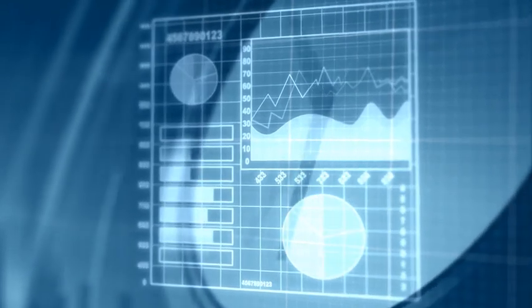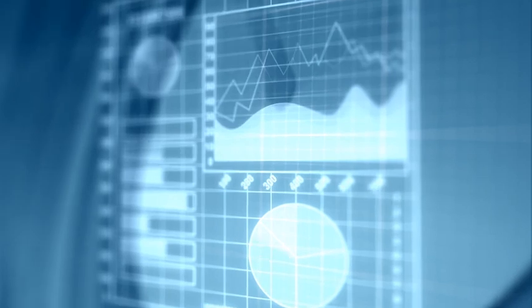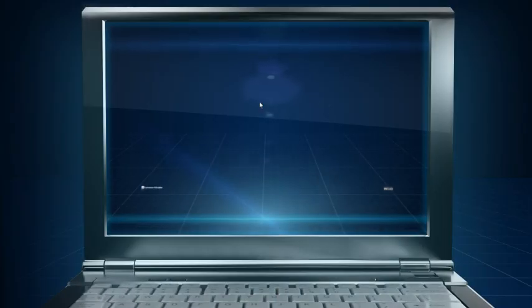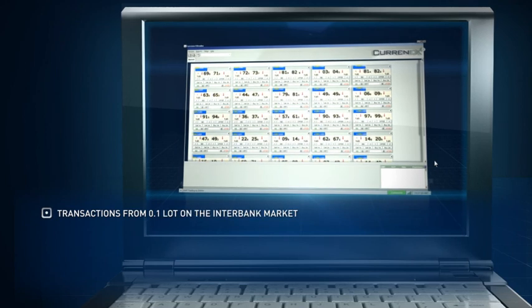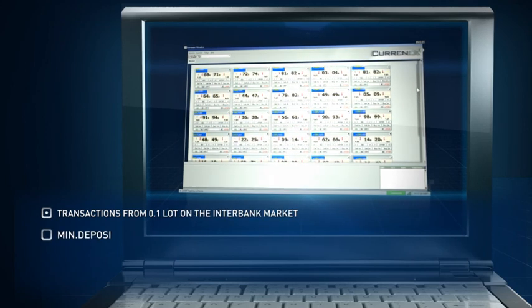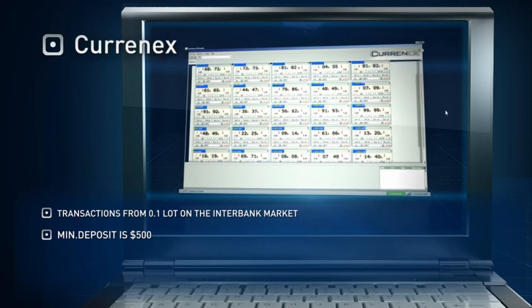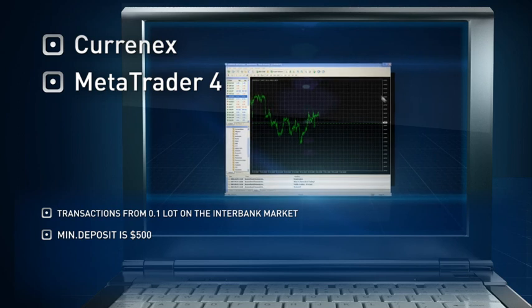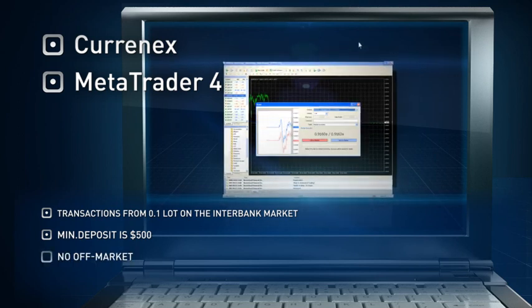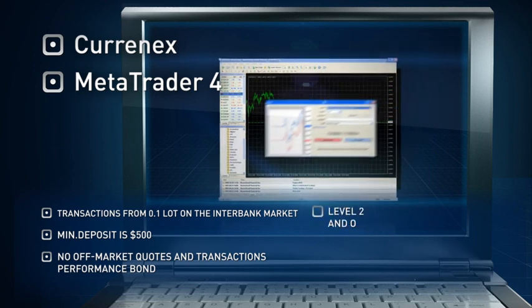The result is high-speed performance, the absence of execution failures, and correction of transactions on the basis of bidding. ECN trade with Masterforex gives the trader the green light to enter the interbank foreign exchange market with a deposit of $500 and get all the advantages of working in the convenient and familiar MetaTrader trading platform. ECN account guarantees all transactions execution and the lack of off-market quotations.